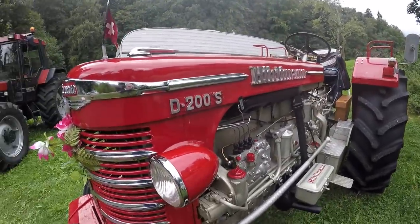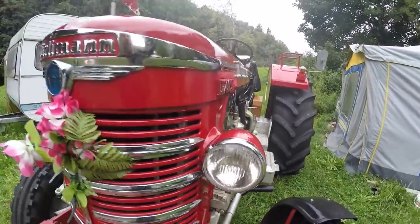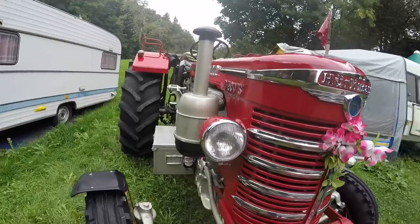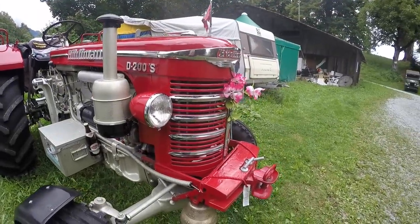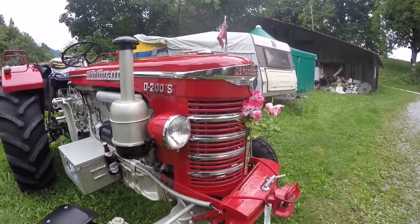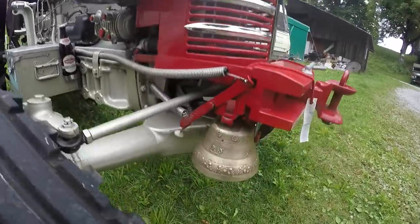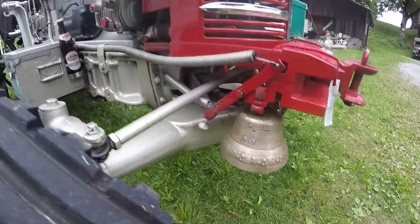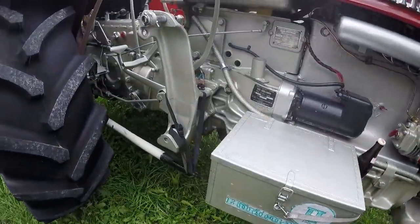Model D200S. Zobaczcie na lampy - lampy Hella, oryginalne. W tych modelach zachodnich Hella była dosyć mocno zaangażowana we wszystkie pojazdy, samochody, traktory i inne rzeczy. Ale zobaczcie - fajny dzwonek sobie gościu zamontował, tutaj mocowanie na browara, oczywiście jakżeby inaczej.